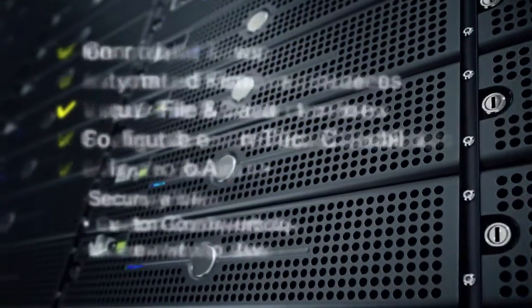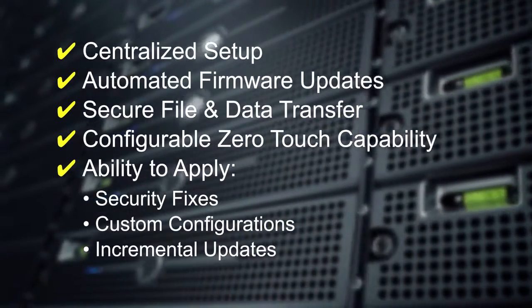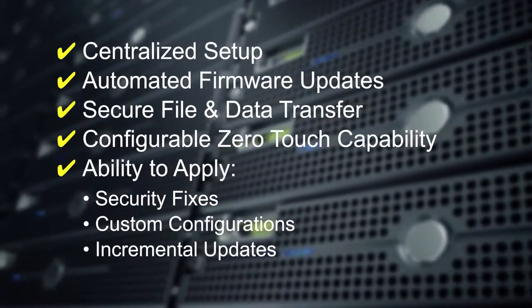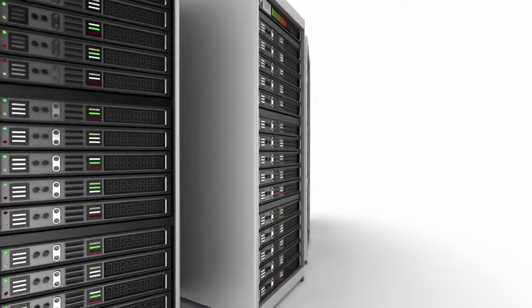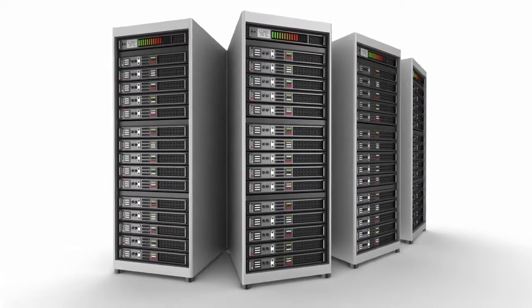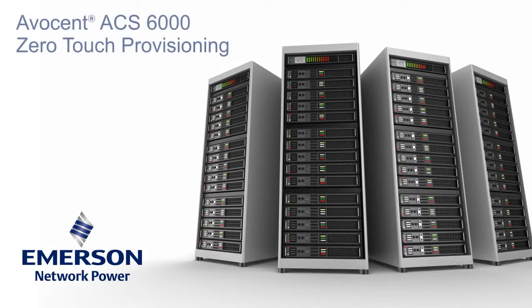Avicent ACS-6000 Zero-Touch Provisioning provides organizations with a host of benefits, helping IT administrators meet the challenges of an ever-growing server infrastructure. It also brings new levels of flexibility and control not possible with competing systems. In a world of flat-to-declining IT budgets, data-centric organizations need any edge they can find to cope with the routine demands of ensuring operational and business success. Avicent ACS-6000 Zero-Touch Provisioning is that edge.